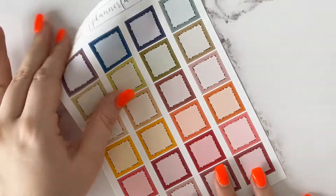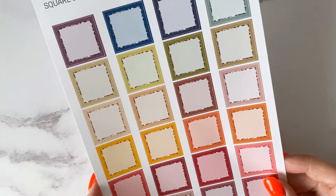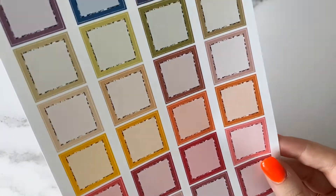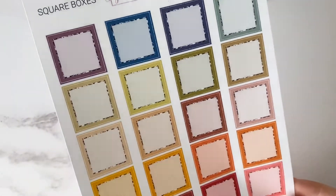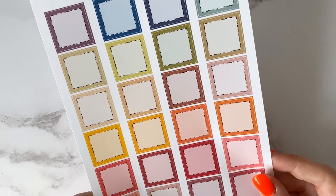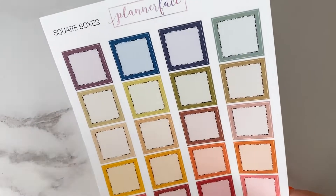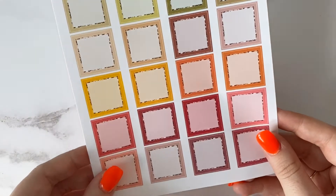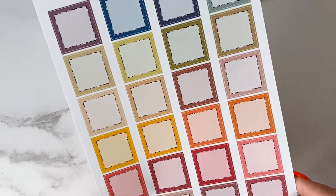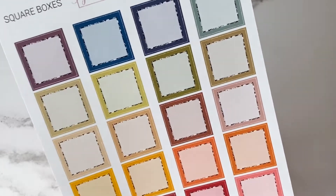I almost forgot about these square boxes that I also picked up. These came with my most recent order and they're new to the shop. There are a few different colour palettes but I went for the autumn colours. I absolutely love how these look. Square boxes have become quite popular in the planning community and instead of adding them to kits, Anna has offered separate square box sheets, which I really liked.